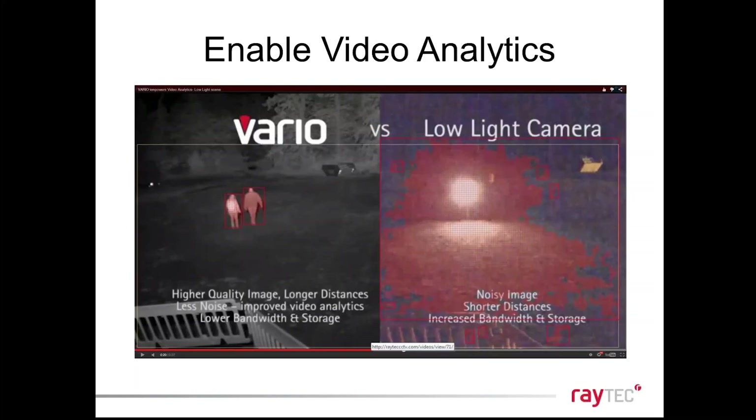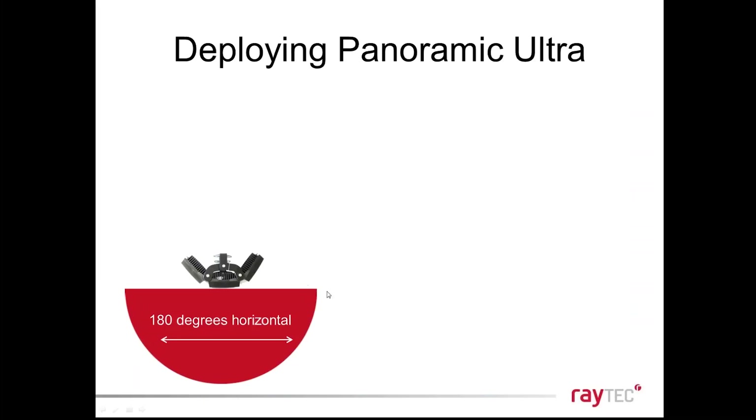Energizing the whole scene and reducing noise in the picture enables video analytics to work. More noise means reduction in video analytics quality, shorter distances, more bandwidth, and more storage requirements. By simply producing more light on scene and avoiding hot spots, your video analytics work better with Raytech lights. Now, a very quick overview of how to use Panoramic Ultra. The horizontal beam spread is 180 degrees — very wide angle.